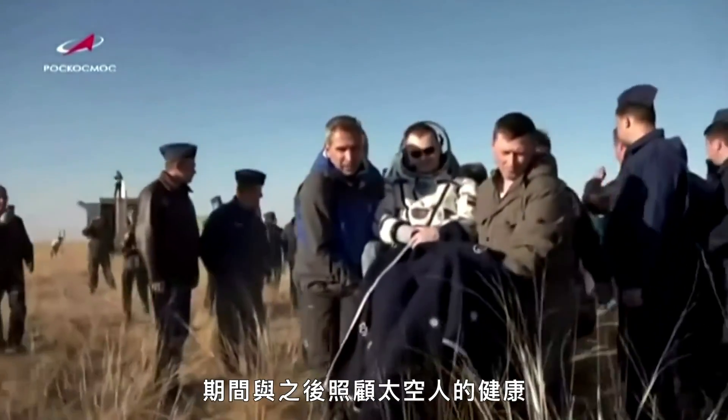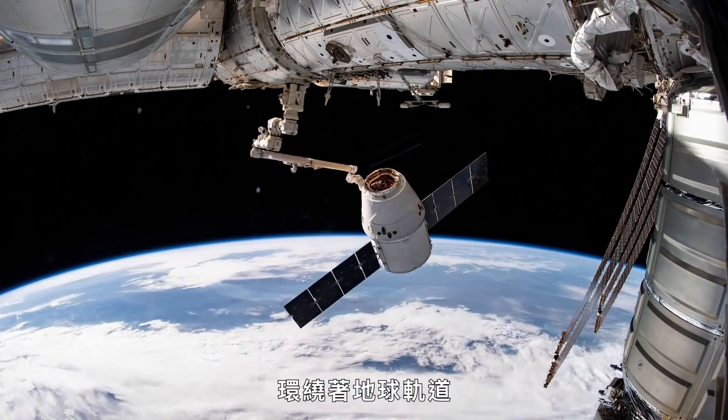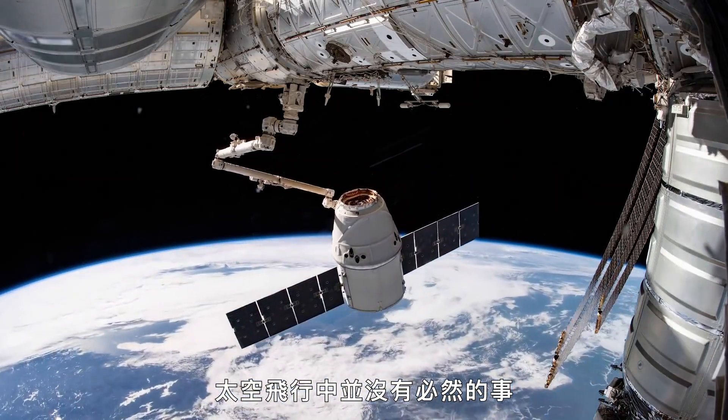In this case, the patient's over 250 nautical miles overhead, traveling 17,500 miles an hour in orbit around Earth. And there's no sure thing in spaceflight.